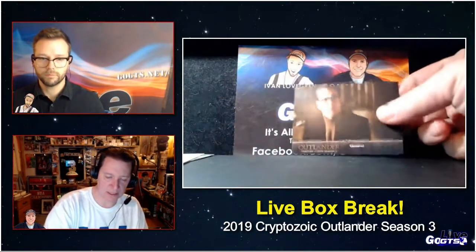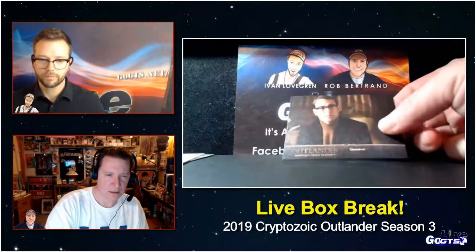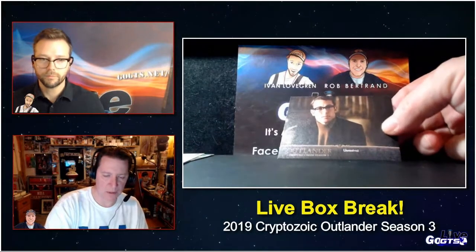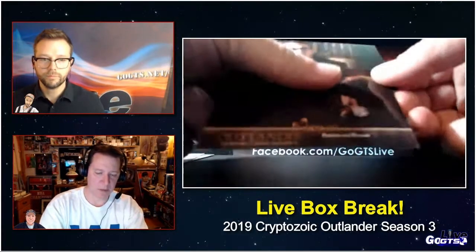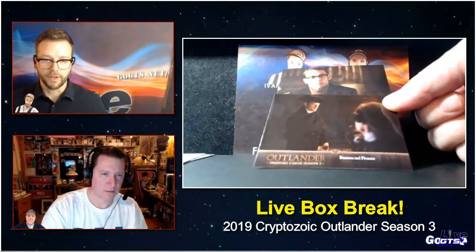On set is another. And Canvas Parallels — I don't know if you can see the texturing there. This might be hard to pick up, but if you can compare it to this card. Something really fun about these cards, like I'm looking at the character chase cards.